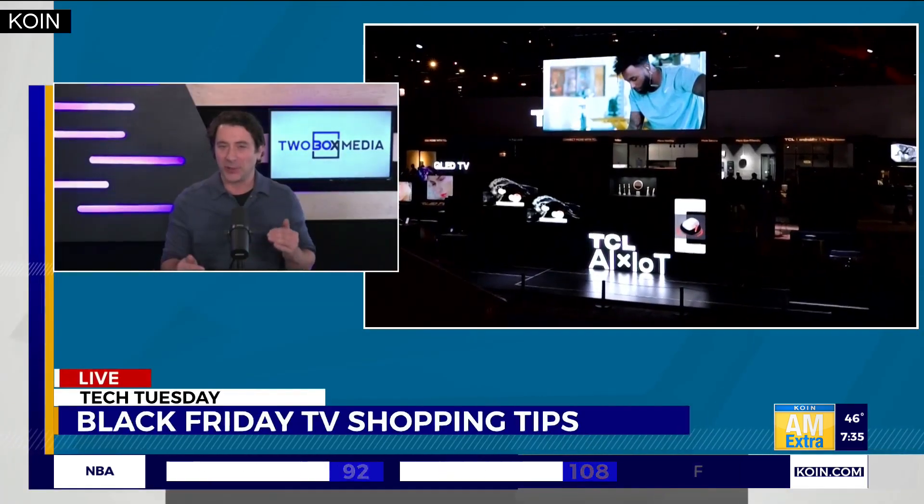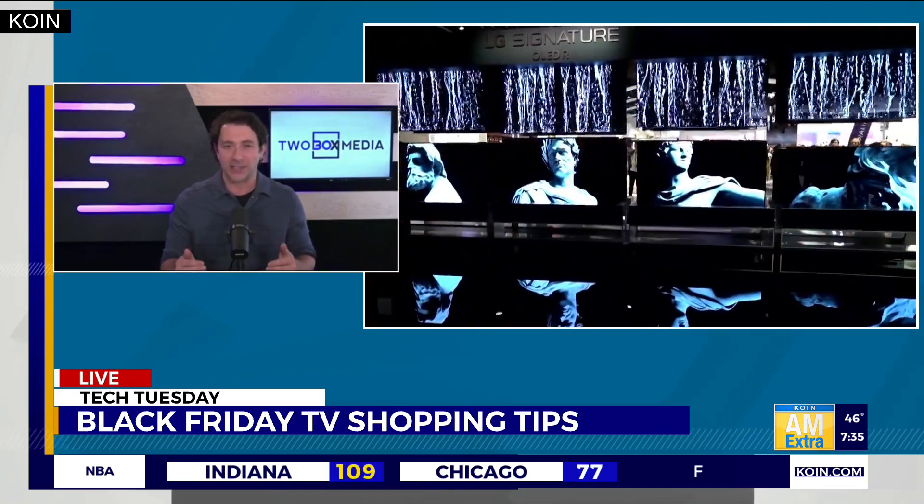A lot of people looking to buy TVs right now, so I figured I'd tackle one of the biggest questions that I get. It has to do with acronyms that you see — there are so many acronyms on televisions. But one of the biggest questions is what is the difference between QLED and OLED, especially when you're looking for a mid to higher tier television.